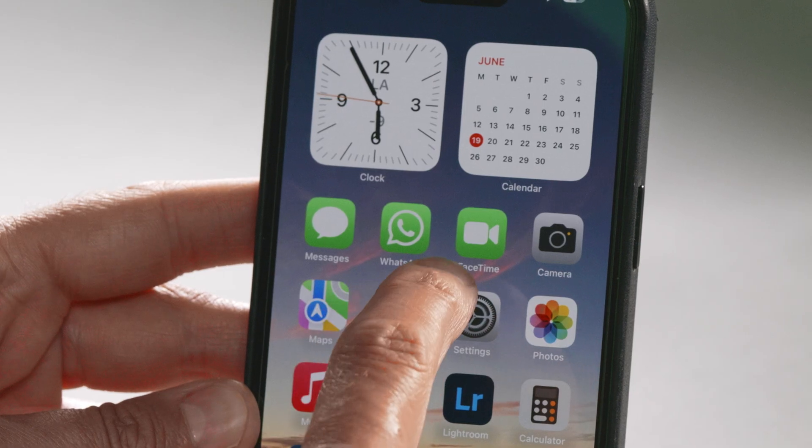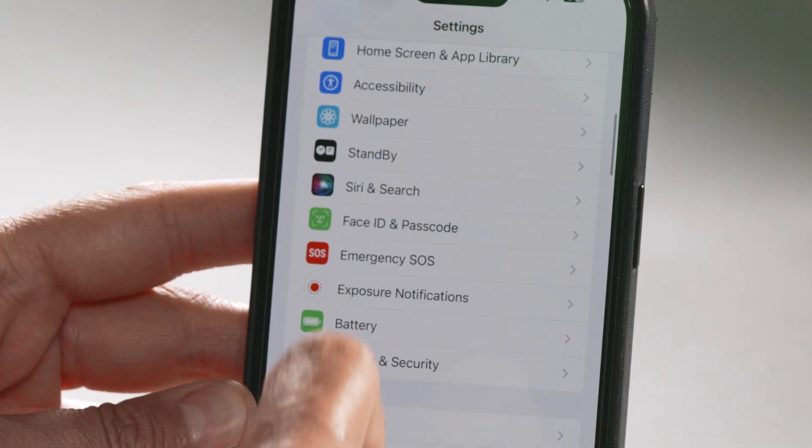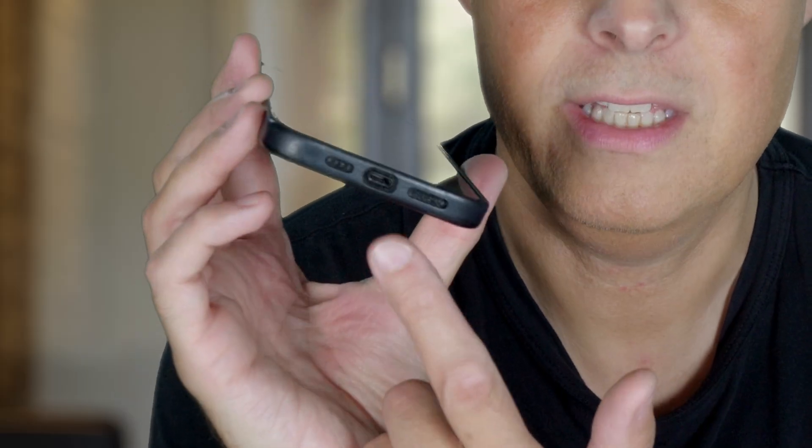First, we have to activate that feature in the general settings. I go to settings, scroll down a little bit, and we have a standby menu. I press that and activate it. On the Apple website it says you just need to charge it and then you can use it. I tried to charge it with my lightning cable because I don't have a dock, but that did not work. So I had to buy a dock to try this feature out.